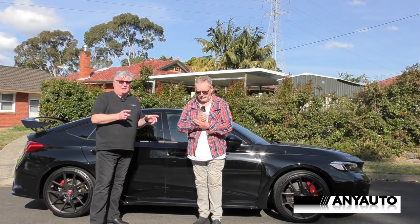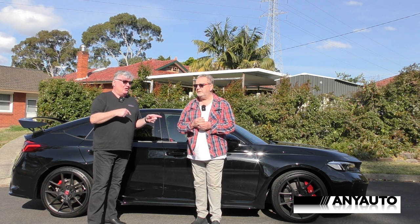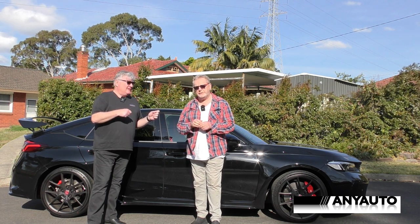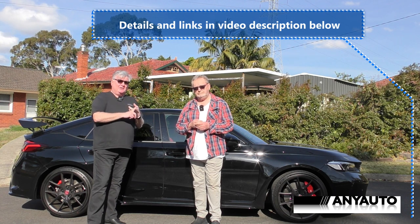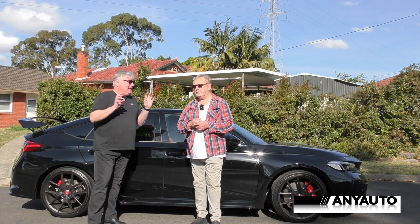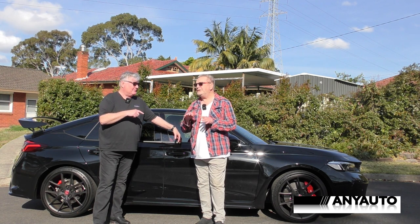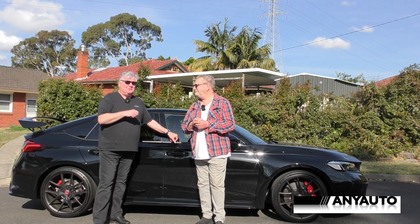We get now onto the kilowatts. For the Type R it is 235 kilowatts and 420 newton metres. For the Corolla it's a little less — 221 kilowatts and 370 newton metres. The GR Corolla has a three-cylinder turbo and the Type R has a four-cylinder turbo: two-litre versus the Corolla's 1.6. And as David pointed out, this is just front-wheel drive, so 235 kilowatts through the front wheels. That's quite a lot. You feel it — but that's the only time. The rest of the time, it's just magic.